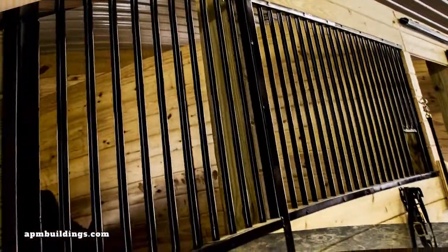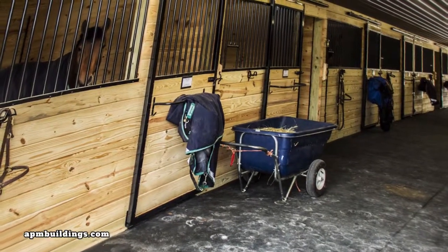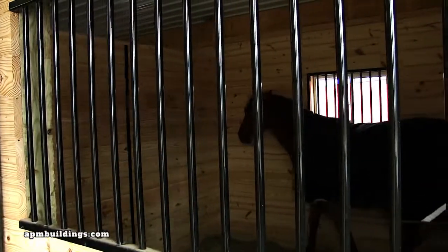The tubular steel pickets are 7-eighths inch by 16-gauge, spaced 4 inches on center. Everything is powder-coated with a durable baked-on gloss black finish, made in the USA.